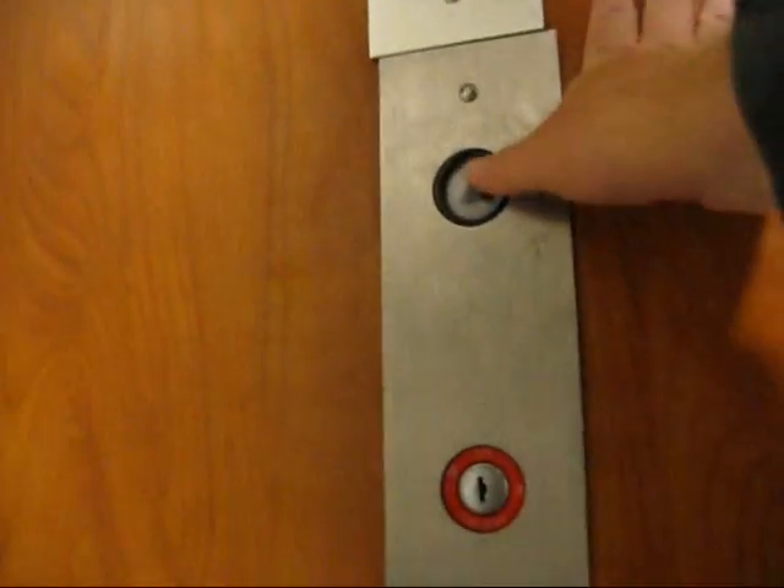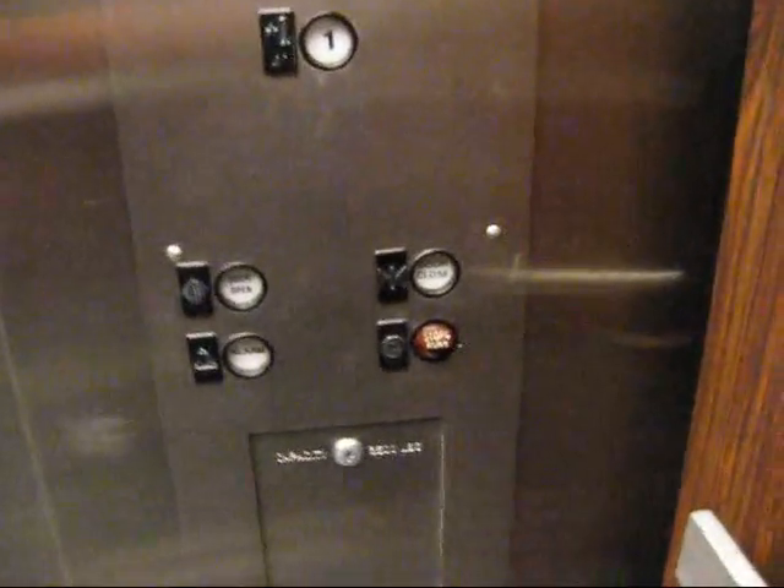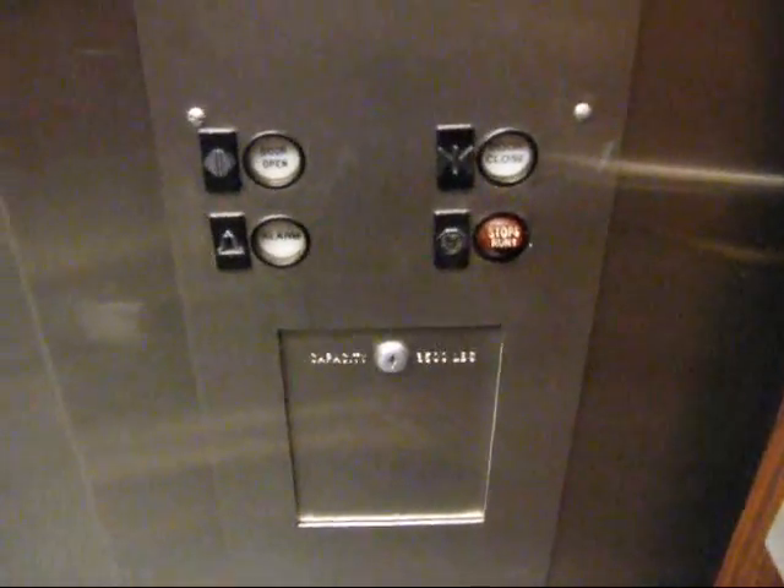This is the elevator at Boscov's at Ocean County Mall. It's got that nice old elevator smell to it. Now, Boscov's department store — we don't have one in my area, but I guess they're around here.